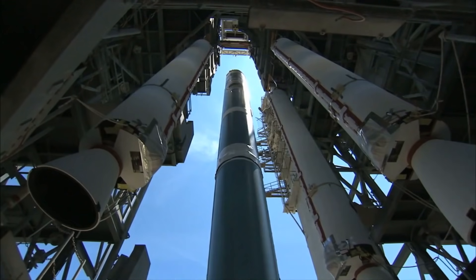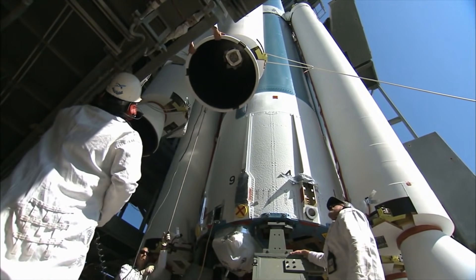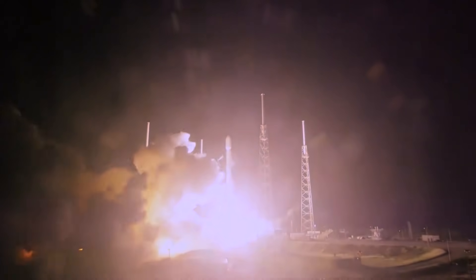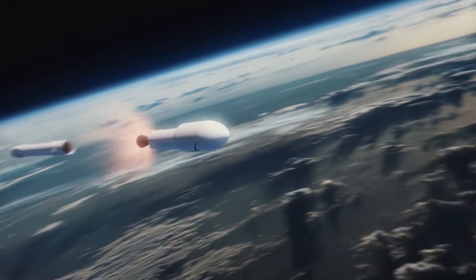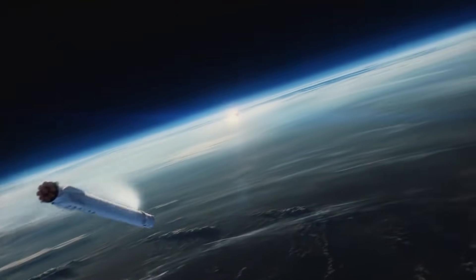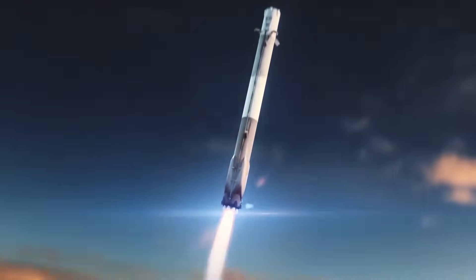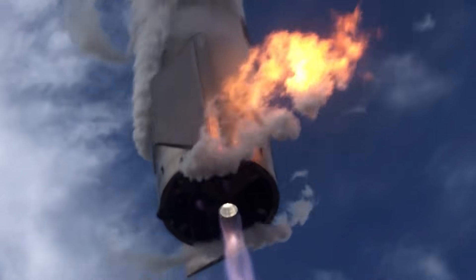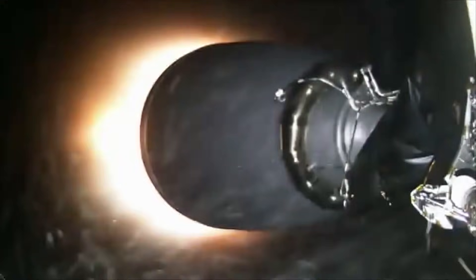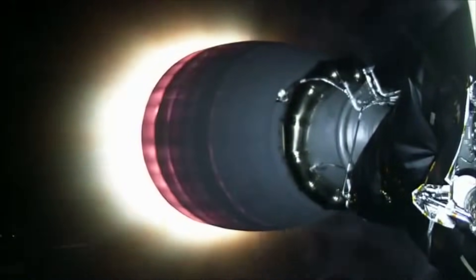Now let's shift focus from experience to the actual building of the perfectly engineered rocket. Whenever the Falcon 9 is launched, the rocket separates into two stages in the upper atmosphere. The payload is carried into space by the second stage, while the first stage returns to Earth at a landing site for reuse. The booster is pre-controlled to follow a specified flight path and must perform a series of controlled maneuvers so that the vehicle lands vertically on the landing pad.